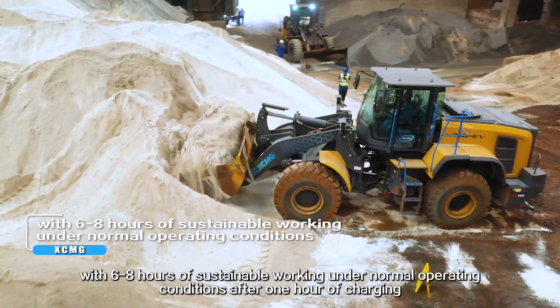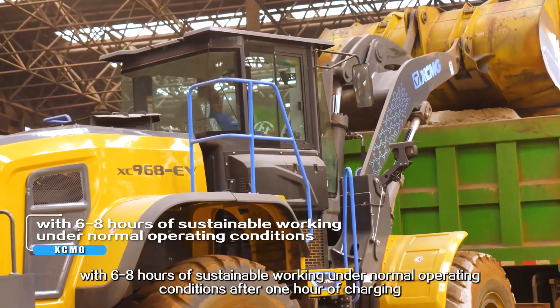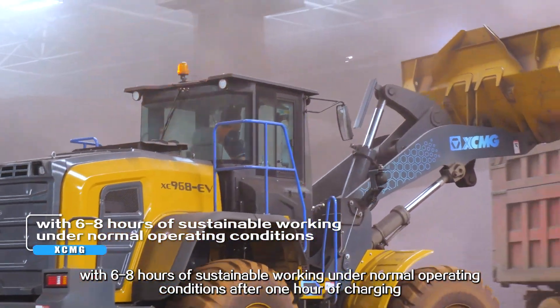The XC-968EV consumes approximately 36 kWh during operation, with 6 to 8 hours of sustainable working under normal operating conditions after one hour of charging.